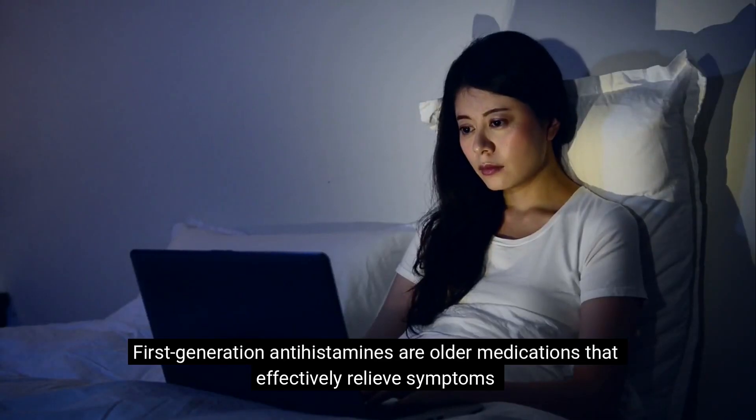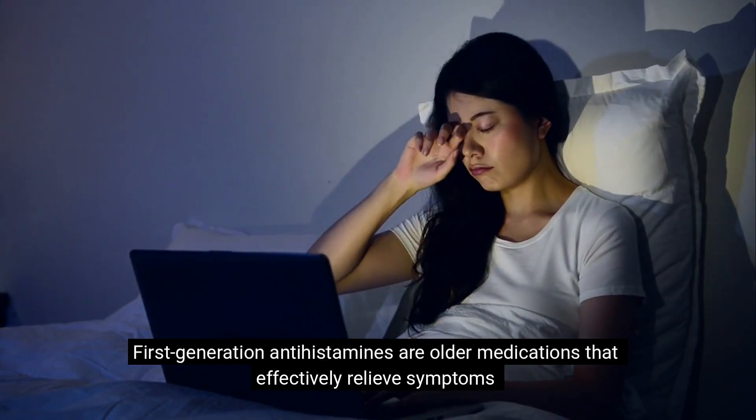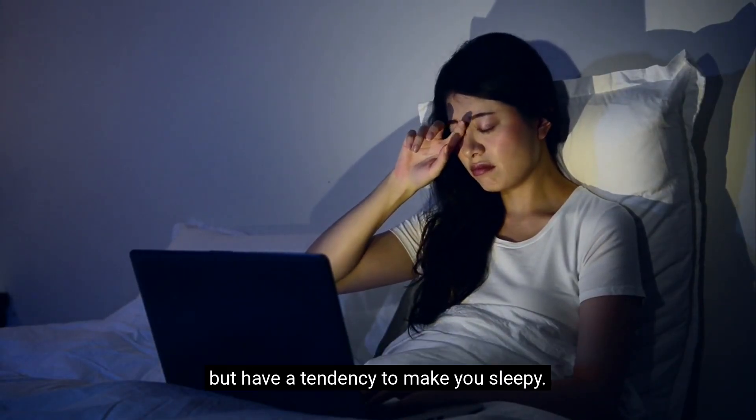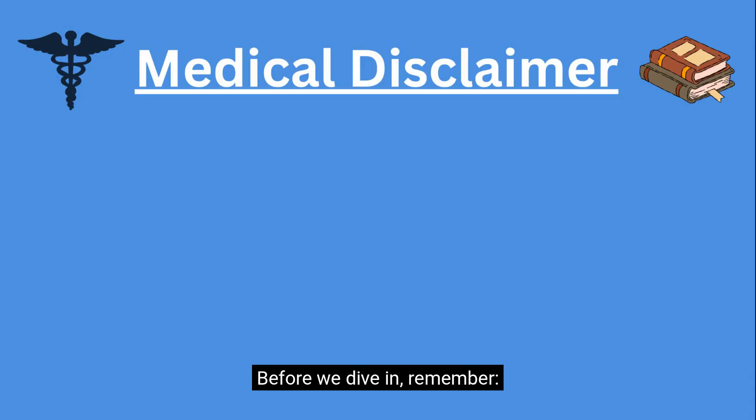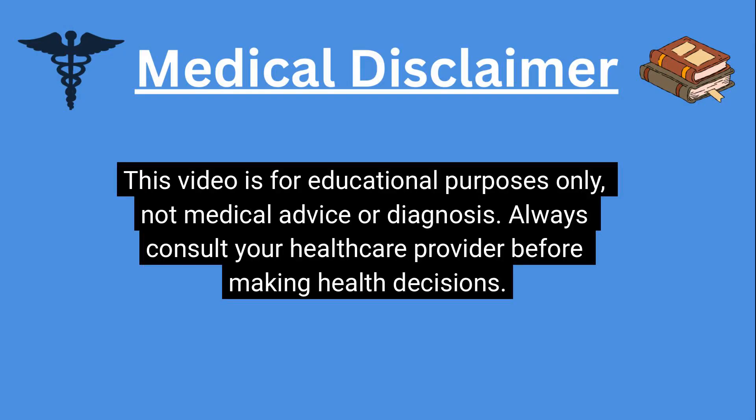First generation antihistamines are older medications that effectively relieve symptoms but have a tendency to make you sleepy. Before we dive in, remember: this video is for educational purposes only, not medical advice or diagnosis. Always consult your healthcare provider before making health decisions.